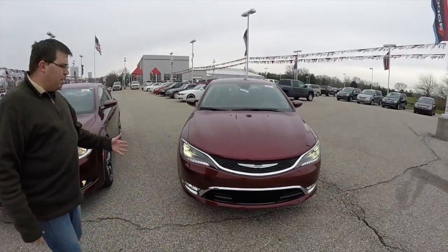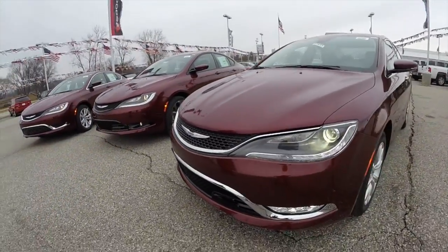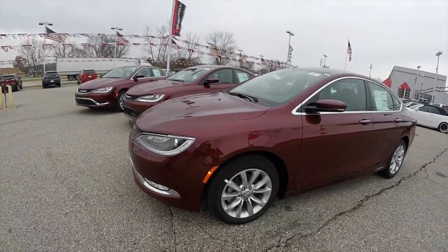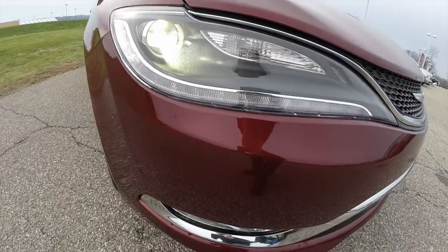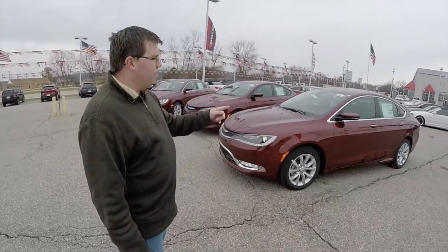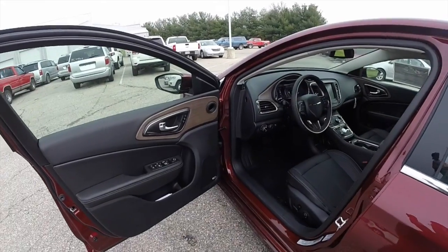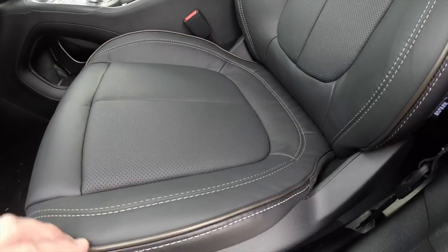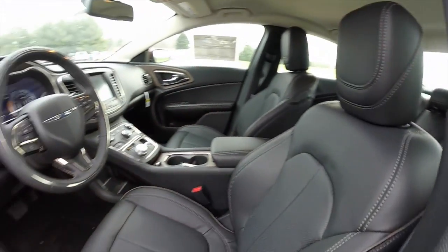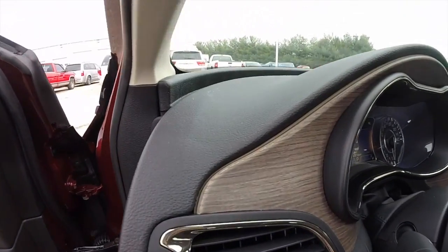Then we have the line-topping 200C. This is the most upscale of all the 200 models. This particular model has the premium lighting group — xenon high-intensity lights with LED running lights and driving lights — plus keyless enter-and-go, and a little bit more chrome trim. On the interior it's a bit higher-end: it has premium leather, all black with bronze piping. As far as interior trim, this one has the bronze chrome trim.